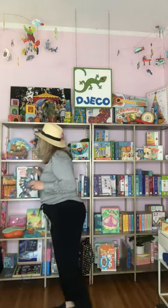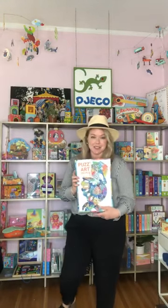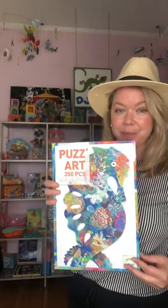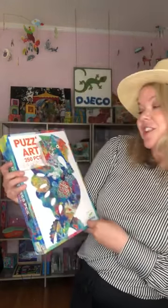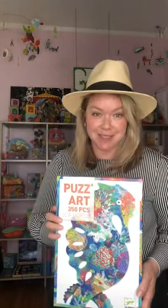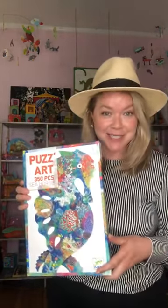For our puzzles I also want to show you our puzzle art because it's so unique and special. This has been a top seller. It is 350 pieces — it's our seahorse puzzle. Also $15.99 and a must-have for the season.